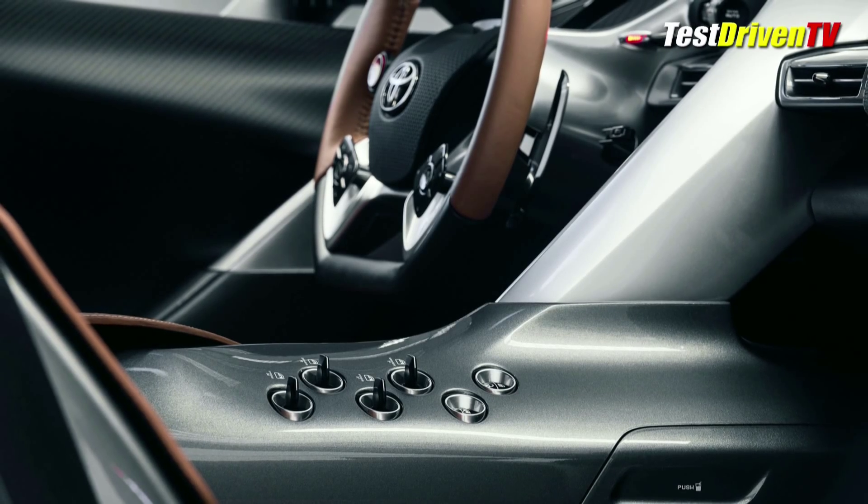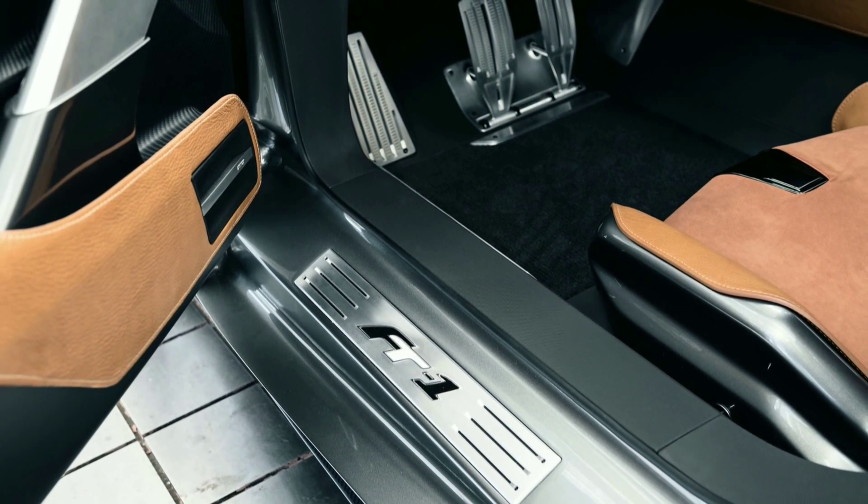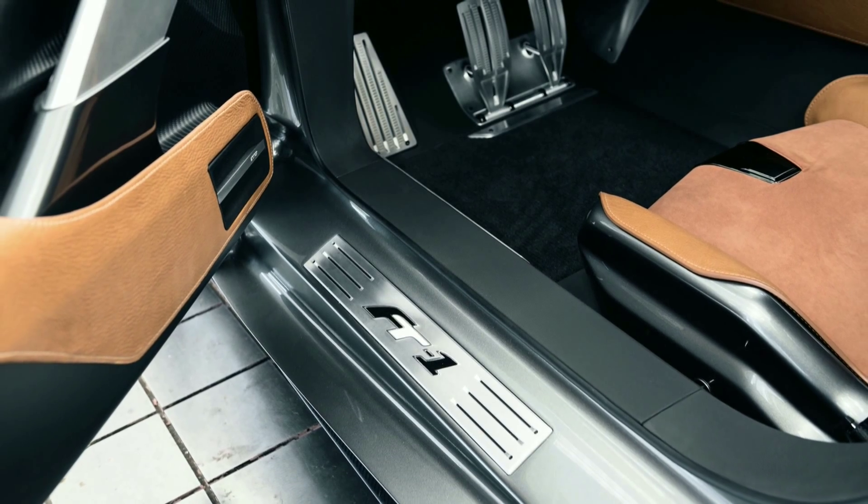Raised metal mesh, metal accents, and an embossed pattern on the instrument panel leather brings what Toyota calls a 3D technical look.